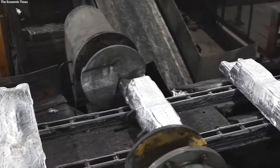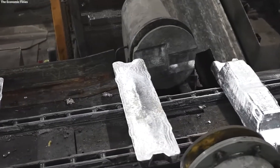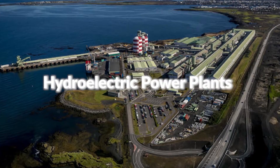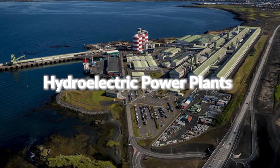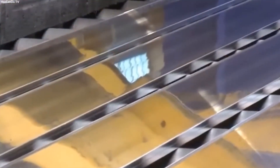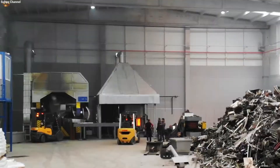Consequently, aluminum manufacturing facilities are often situated near abundant power sources, notably hydroelectric power plants, to reduce energy costs. This high-energy requirement has spurred efforts within the industry to enhance process sustainability through energy recuperation and recycling initiatives.